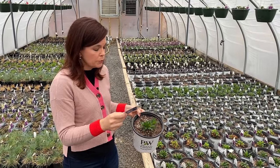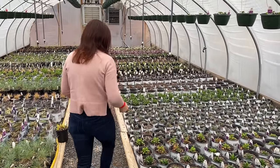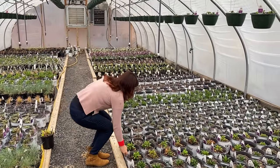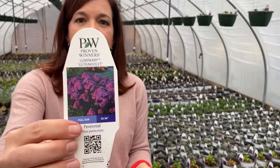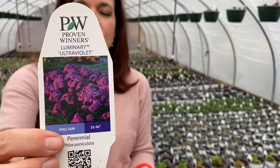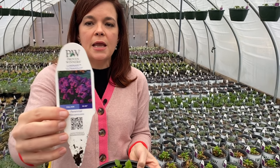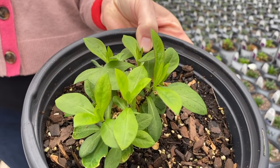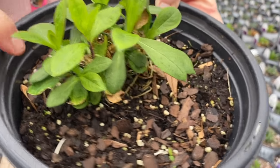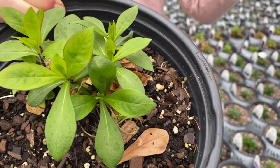Every year your mound gets bigger and you get more and more blooms — it's a fantastic plant. If pink is not your thing and you want something bolder, this is Ultraviolet. Ultraviolet is part of that same tall garden phlox series, hardy in zones three to eight. Just beautiful — look at that pretty foliage, and you can see new foliage coming up. Every year your mound just gets bigger and makes a beautiful statement in your garden.